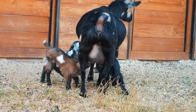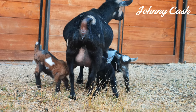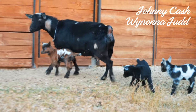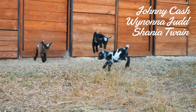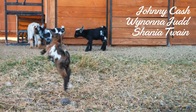So, names. I loved all of the singer recommendations — those were really helpful. I ended up sticking with country singers. For Daphne's kids: the buckling will be Johnny Cash, the chamazé doeling will be Wynonna Judd, and the little black and white doeling will be Shania Twain. I think those are great names and it's nice to have a lot of singers to choose from.